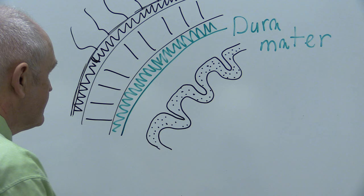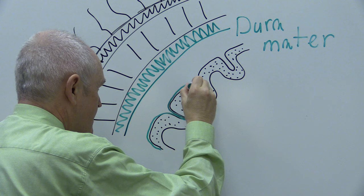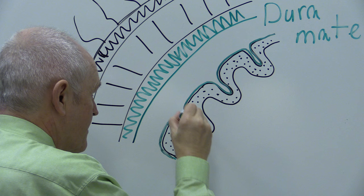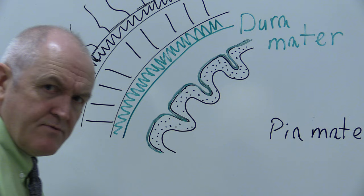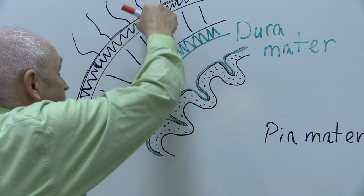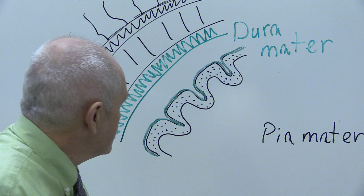Lining the surface of the cerebral cortex — going down the sulci and up the gyri — there's a thin layer lining the surface, and this thin layer is called the pia mater. The pia mater is the thin layer immediately lining the surface of the brain. So far we've got: hair, skin, subcutaneous tissues, bones of the skull, dura mater, and the pia mater lining the surface of the cerebral cortex.